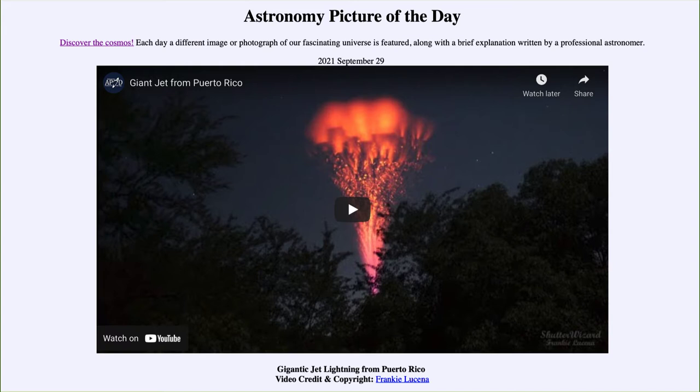It is titled gigantic jet lightning from Puerto Rico. This is what we call a gigantic jet of lightning, and it's something that has only been really documented during the last couple of decades. The whole video clip runs just a few seconds, and the lightning we're seeing goes between the thunderstorm and shoots high up into the Earth's ionosphere, well above much of the atmosphere into the very upper layers.